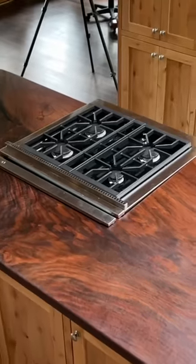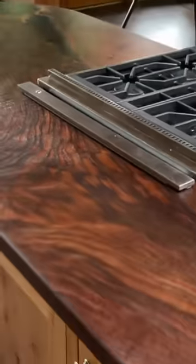This was the moment of truth to see if it actually fit. And sure enough, it fit his measurements just perfectly.